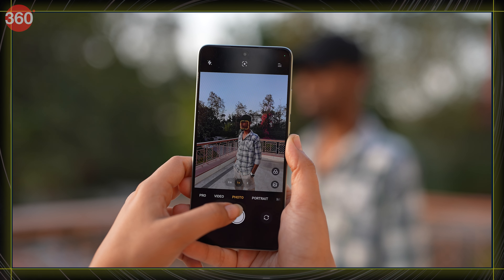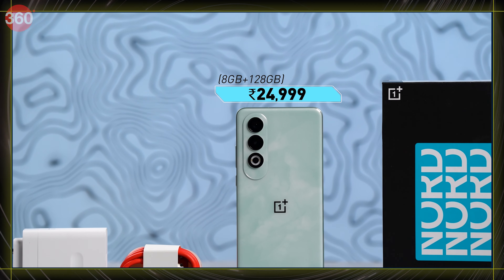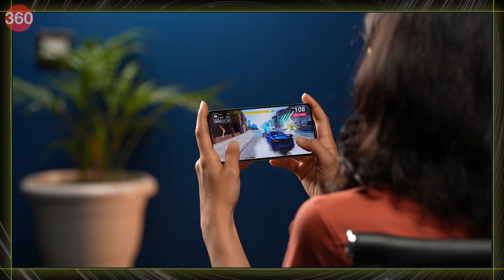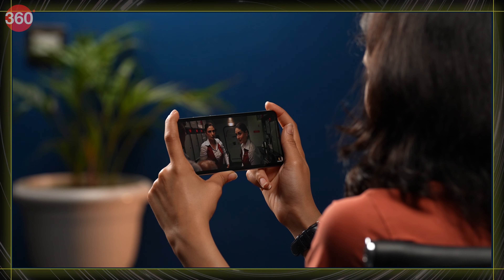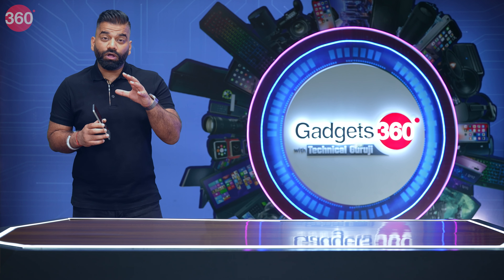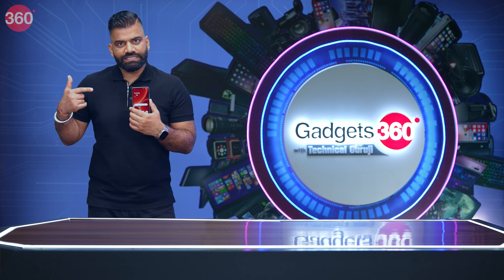Camera performance aligns with its price segment and video recording quality is decent. Battery life is a highlight, complemented by the phone's fast wired charging capabilities. Friends, the all-new OnePlus Nord CE4 starts at just Rs. 24,999. At this price, this phone really is a champion — so many features packed inside this sleek lightweight body. The phone feels premium as well. It's mind-blowing to experience features at this price that were once flagship-only, as technology evolves and gadgets get smarter every day.